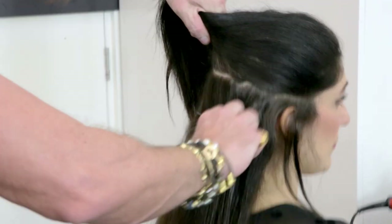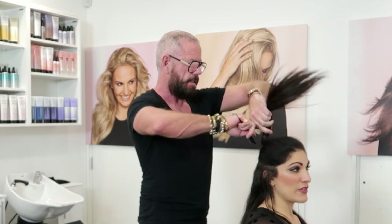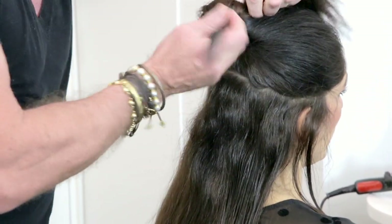We're straightening it, smoothing it out just so that you get that shine on it, so you're straightening the cuticles so it looks really healthy and bouncy. That's the look, isn't it? Yeah, the foundation of the look.